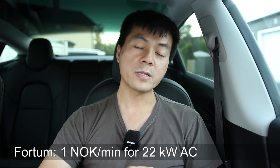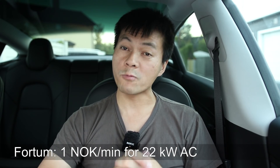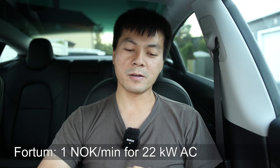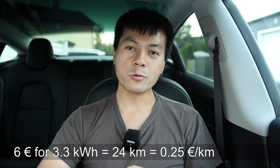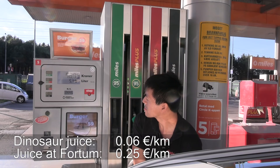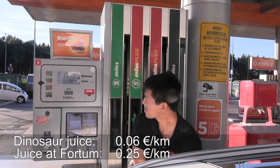I've seen people plug in and charge at public charging stations. The extreme case is Fortum in Norway and Sweden - they take one krone per minute, about 10 cents per minute, purely minute-based. You get access to 22 kilowatt but can only utilize 3.5 or 3.7 of those, but you still pay the full price. So to charge for an hour costs you 6 euros and you get only 24 kilometers of range - roughly 0.25 euros per kilometer. If you just fuel it with fossil, it costs you only 6 cents per kilometer. It's almost pointless to charge it there.